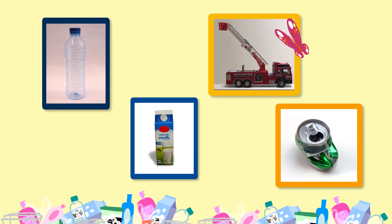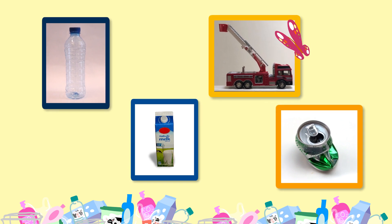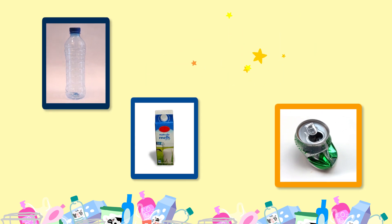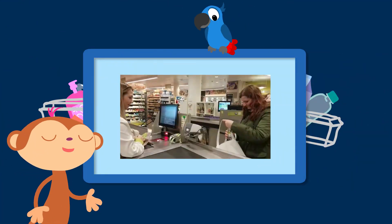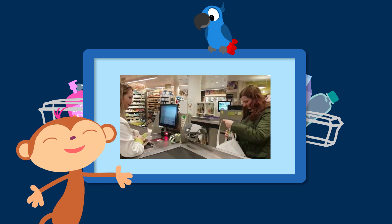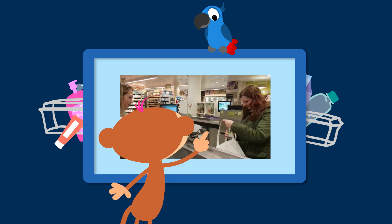En waarom hoort de brandweerauto er niet bij? Because it's a toy. Ja, de brandweerauto is speelgoed. Helemaal goed. En speelgoed is geen verpakking. Look at that. Wat doet die nou? That woman has taken her own bag back to the shop. Ja, een tas. Kijk, ze heeft zelf een tas meegenomen naar de winkel.